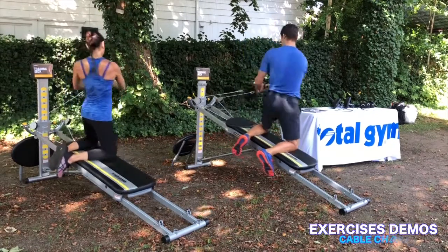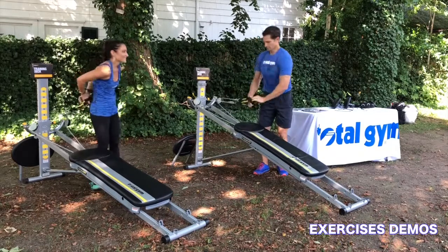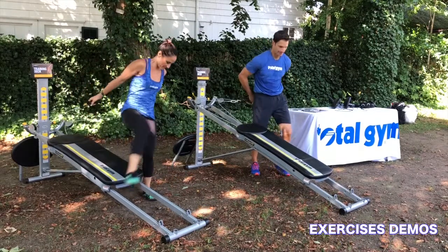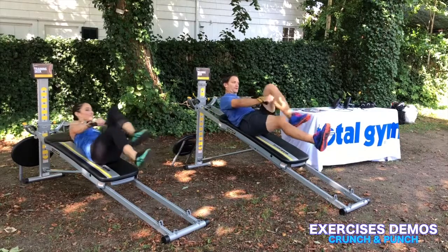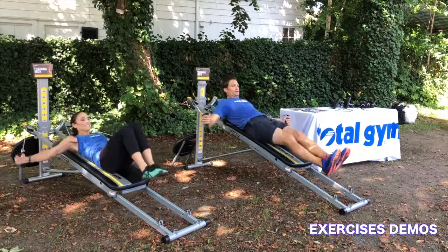One of the best things about the Total Gym is that you can transition easily and quickly into the next movement to challenge different muscles of your body. So we go from working our upper body, stability and balance, and then right into the core.